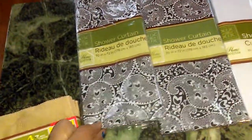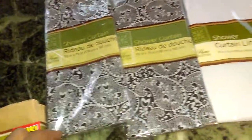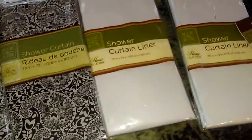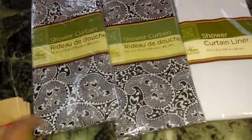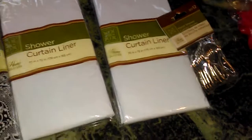I had to get the shower curtain liners because these are kind of thin, but they do brighten up the bathroom on the cheap. The metal curtain rings are 12 in a pack — they already have a pack, so that's not a problem.